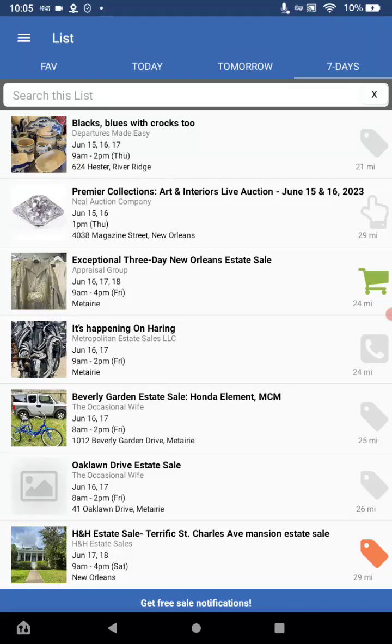I wanted to bring to you today an app that I use from the Play Store called EstateSales.net. What it does is it has all of the estate sales — which are like real estate sales with antiques, and some of them are more like garage sales. Once you download EstateSales.net from the Play Store, I like to go to all the tabs: the today, the tomorrow, and the seven days, and it will tell you all of the sales going on at the current time for your city.